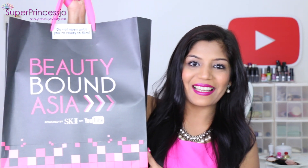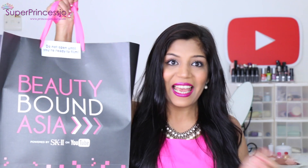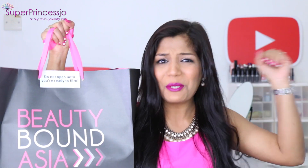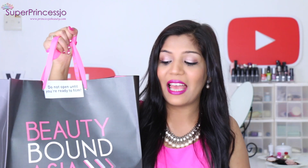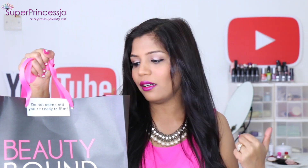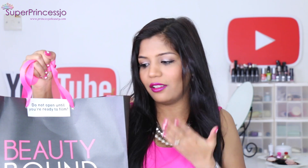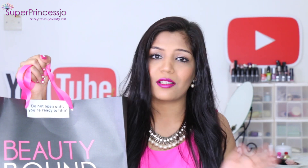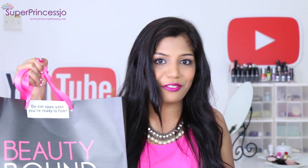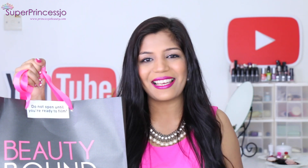So this is the awesome goodie bag that Beauty Bound Asia and SK-II gave us at the event. It says do not open it until you are ready to film — like last time. So I am super excited to open it. SK-II is super expensive and it is one of the number one brands in Japan. I swear by it — if they wouldn't have given me this bag, I would have never bought such an expensive skincare product for myself, at least for now. So I am super excited. Let's see what's inside the box.